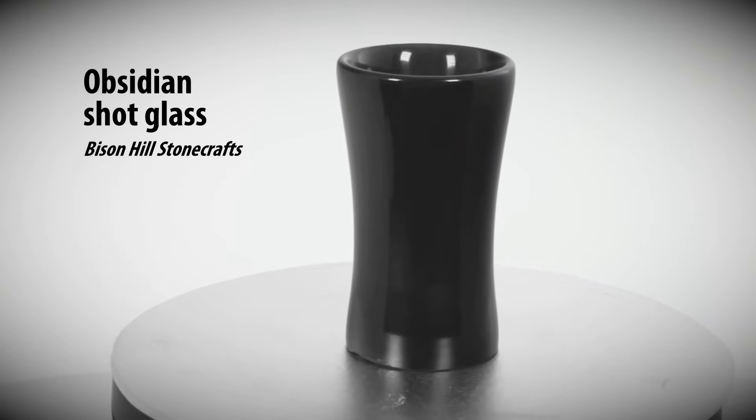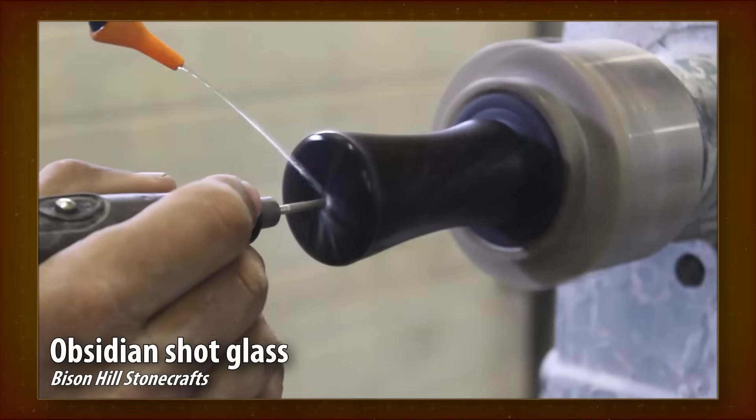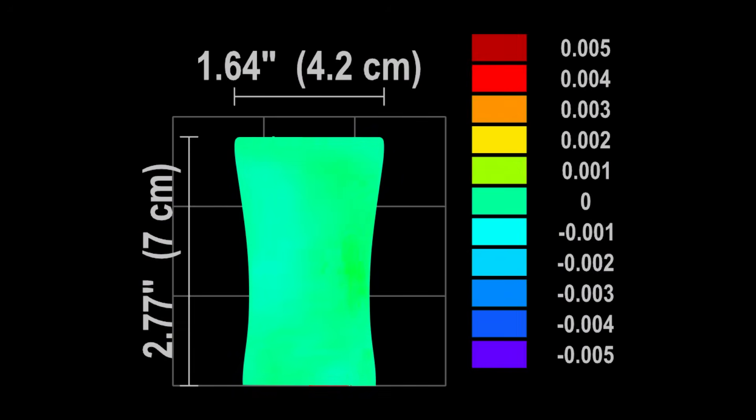Next is an obsidian shot glass — we've seen it being made before. If you shine a light through its walls, it looks like dark glass and you see the vein structure in the material. Some spots may look like chips, but this is just the internal structure reacting to light. The scan results are downright stunning. The surface is so uniform, it's hard to even tell that the object is rotating.